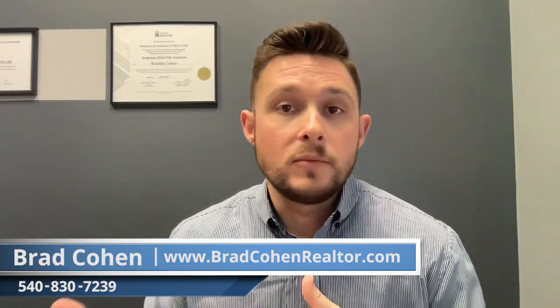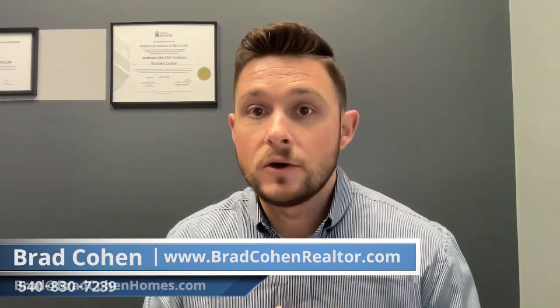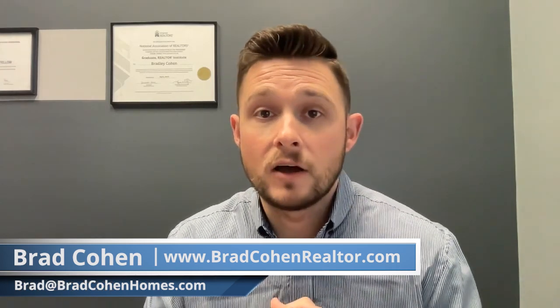So in summary, that's what you need to know about appraisals. They are an integral part of the real estate transaction or the refinancing process, and it's very important that you understand what goes into them, what things are being considered, and how they're going to affect the sale of your property. If you have any specific questions about your situation and would like to talk to me about how an appraisal is going to affect you, please feel free to reach out in the comments or always feel free to call, text, or email me. Thanks so much for watching and we will see you at the next one. Brad Cohen, Harman Realty, your go-to resource here in Harrisonburg and Rockingham County.